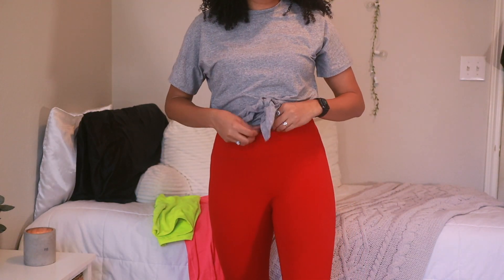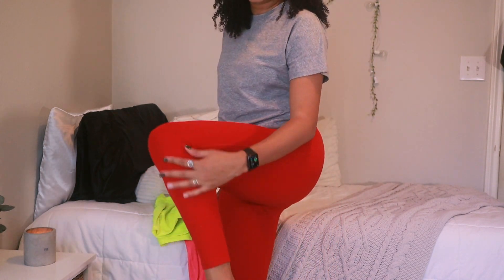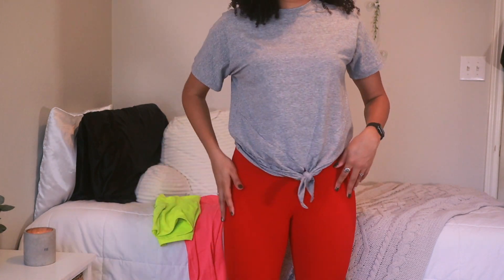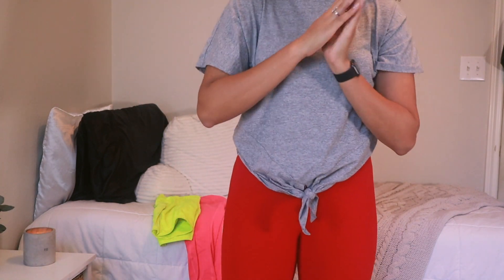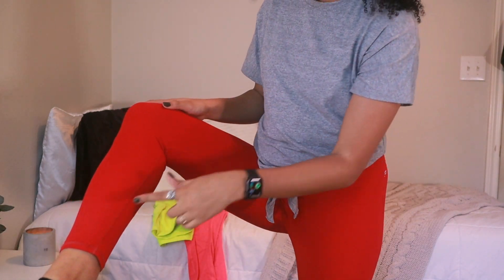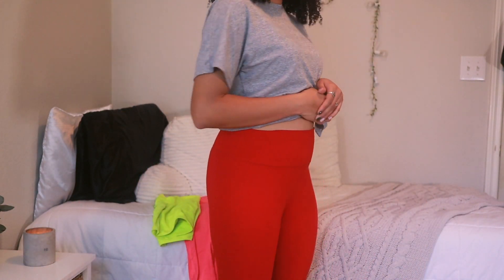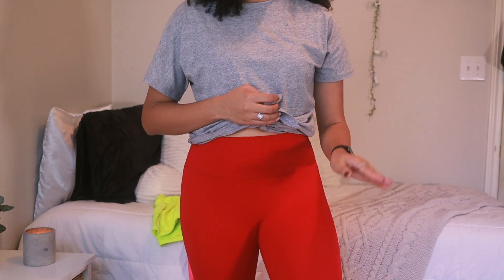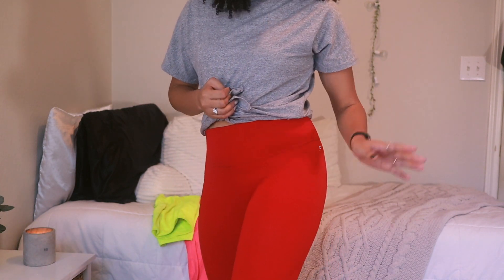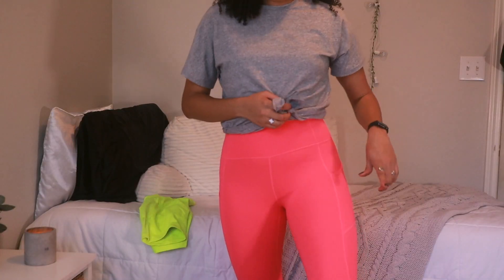These red ones are the same Power Hold material but they do not have any pockets, mesh, or zippers — just straight red leggings. I think these are seven-eighths length, so almost down to the ankles, but they're super cute. I would wear these to the gym instead of running outside, because when I run outside I need somewhere to put my phone.